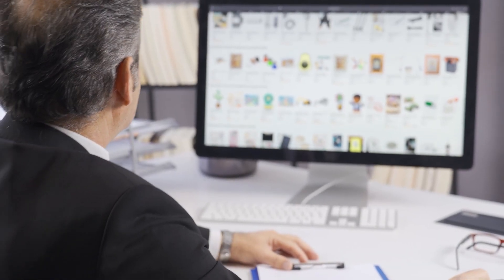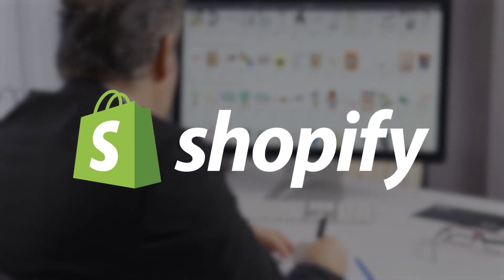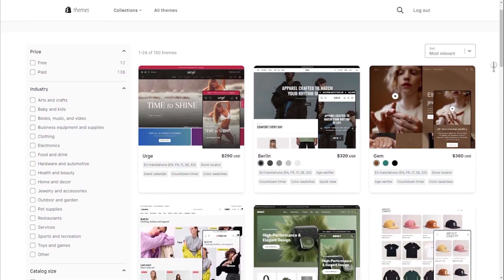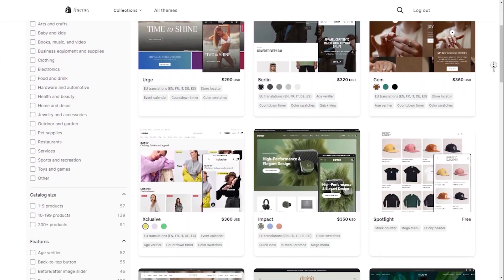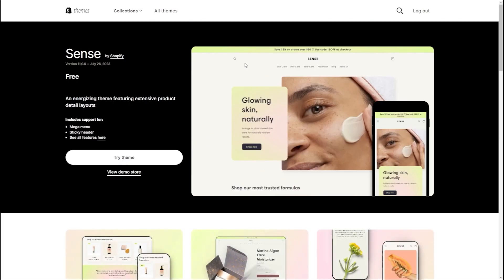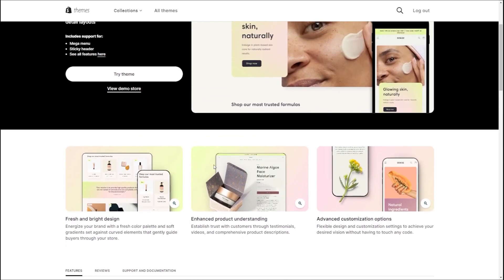I've been testing out some of the most popular e-commerce platforms out there and I found Shopify to be the best platform overall for a variety of reasons, starting with customization. Shopify has a massive library of both free and paid themes that'll help your business stand out. Once you start building your online store, you can browse a bunch of theme templates and pick the one that best suits your business.